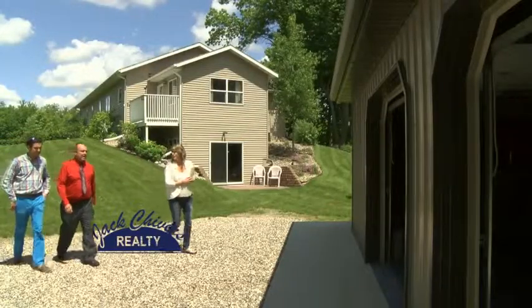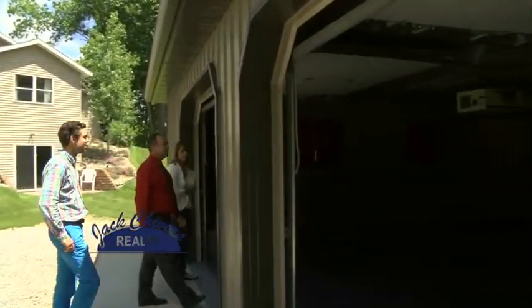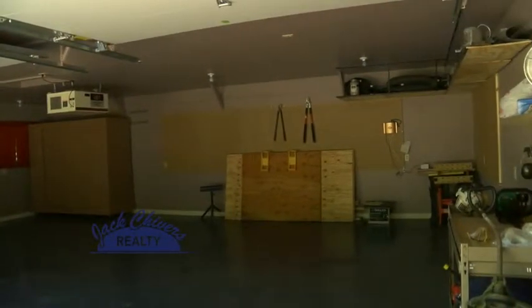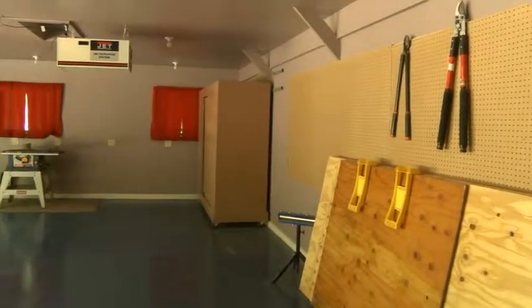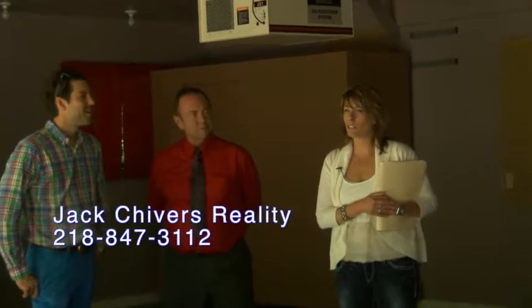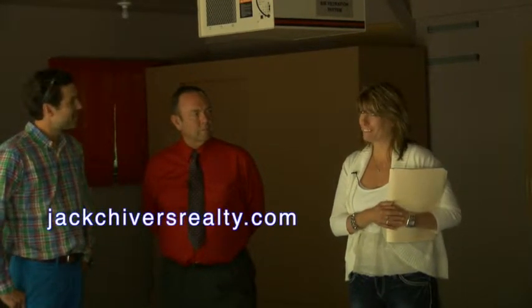So this is the man cave — the wood shop extraordinaire. Anything you want to use it for. Isn't it roomy and so nicely finished? It was set up to be a wood shop, so it has the air filter system already in it. Painted floors, completely finished. You could do a lot of things in here — restore your home, or just get away and hide out. Lots of room for lots of toys. If you want to see this property, give us a call at Jack Chivers Realty — ask for Paula to schedule an appointment.